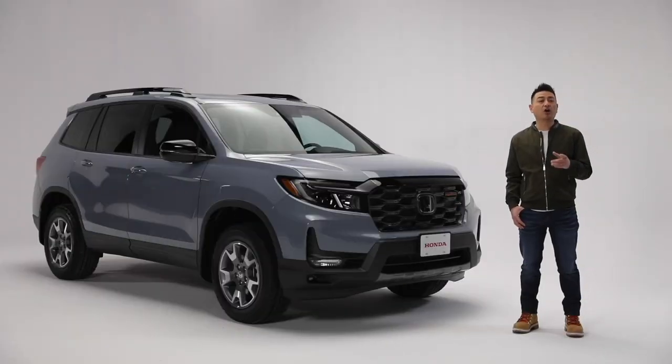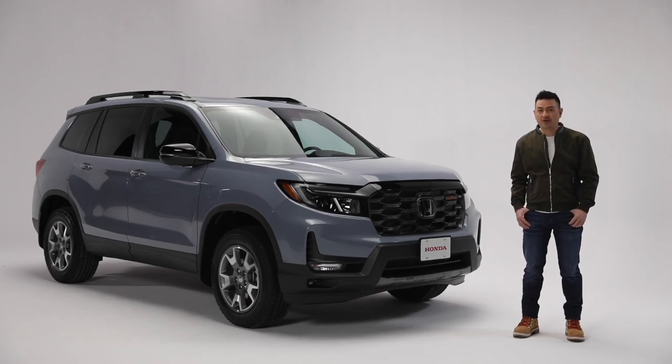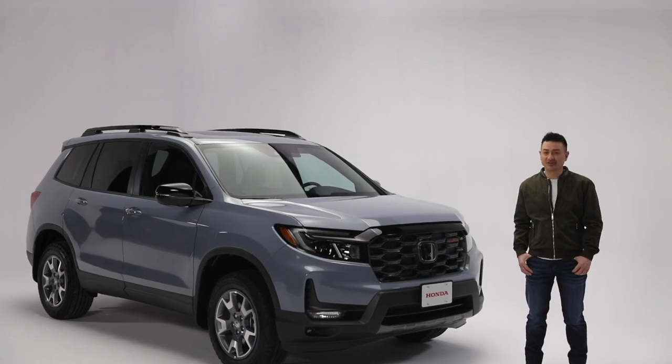So if you are looking for an all-around practical and rugged SUV steeped in helpful technology and performance, the legendary Honda Passport may just be the right choice for your next adventure.